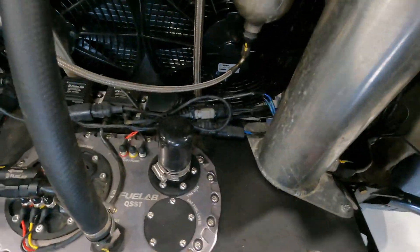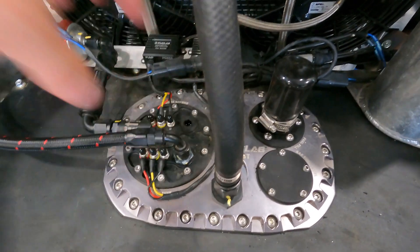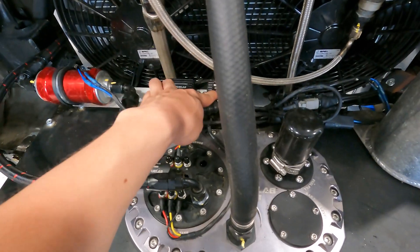So what it is is right there, and if you pop these bolts off, this piece comes up and you can access the twin brushless pumps. You can see the controllers right there.